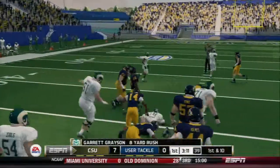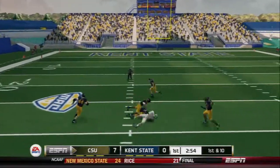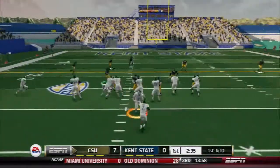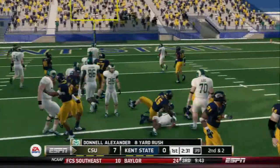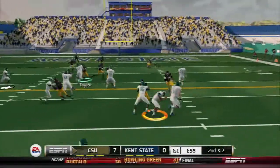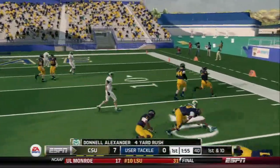Nice run and he's brought down. Throws it into Hurd, they'll bring him down. Makes it out to about the 20. Tries to get around the corner and he makes it out to about the 17-yard line.